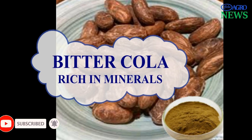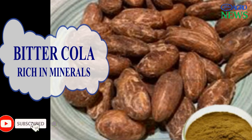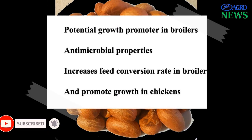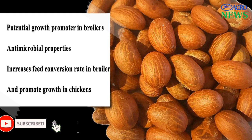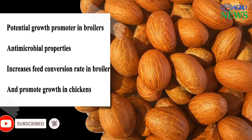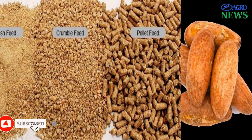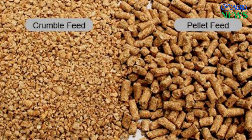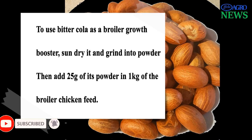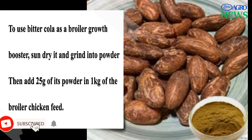5. Bitter Cola. Bitter cola is packed with vital nutrients like iron, calcium, fiber, antioxidants, and more. Bitter cola is another potential growth promoter in livestock, especially in broiler chickens. It has been shown to have antimicrobial properties and is a natural growth promoter you can take advantage of by incorporating it into your feed formula for optimal growth. Adding bitter cola to your broiler feed ensures you have a good growth promoter and an antimicrobial agent in their feed. To utilize bitter cola as a broiler growth promoter, sun-dry and grind to a powder, then add 25 grams per 1 kilogram of feed.